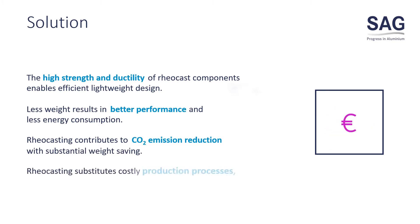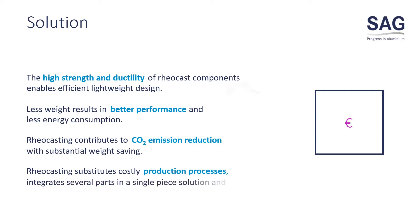Reocasting substitutes costly production processes, integrates several parts in a single piece solution, and avoids inefficient post-processing of lightweight castings.